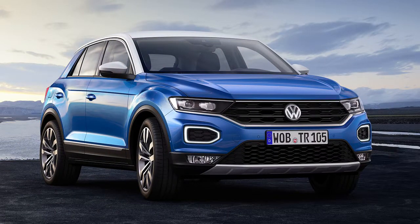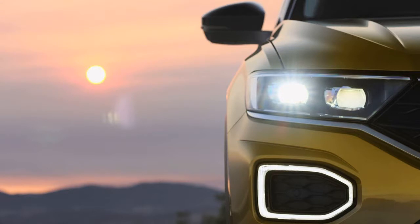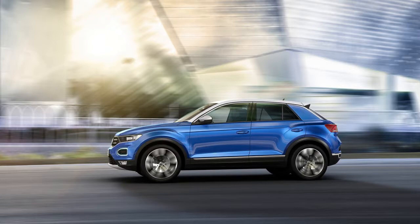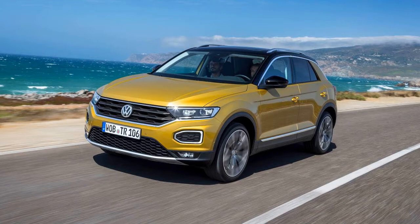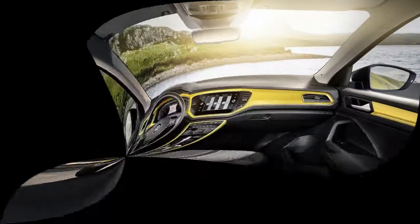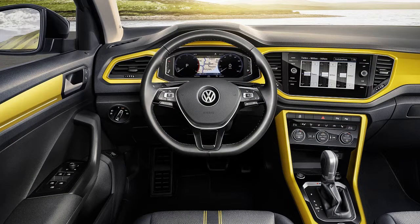Volkswagen goes one step further, saying the T-Roc offers the dominance of an SUV and the agility of a compact hatchback. However you look at it, there's no denying the T-Roc is striking. Its proudly creased wheel arches may have been carried over almost wholesale from the Audi Q2, but elsewhere the T-Roc goes its own chrome-edged way. The front radiator grille and headlights look darker, more assertive, and sport heavier silver accents than you'd expect, while at the rear the T-Roc features distinctive white lights and wears its name badge centrally below the VW roundel — a bold new corporate styling statement recently seen on the plush Volkswagen Arteon.